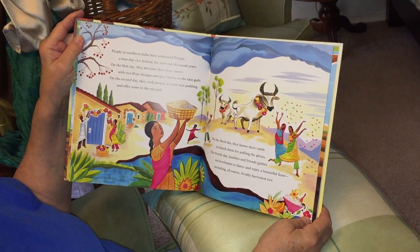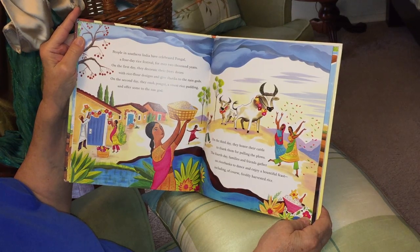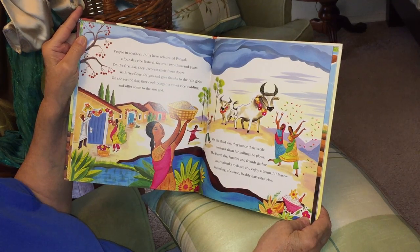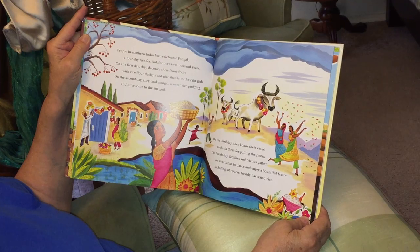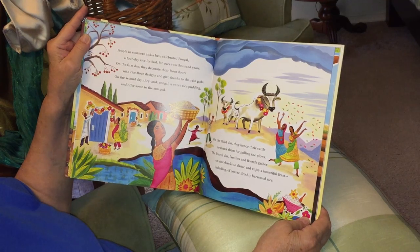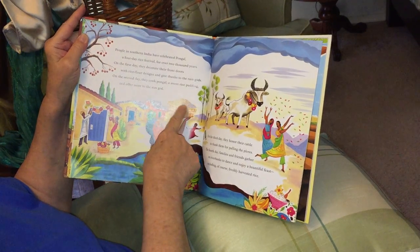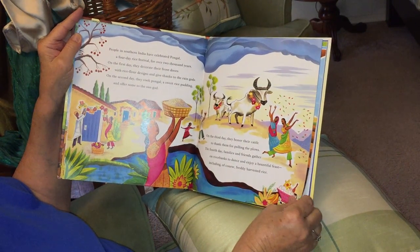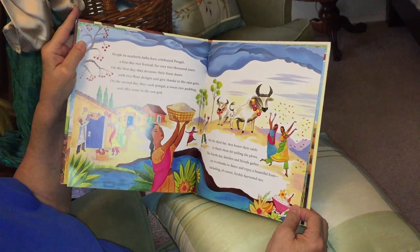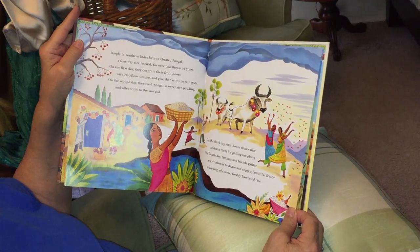People in southern India have celebrated Pongal, a four-day rice festival, for over two thousand years. On the first day, they decorate their front doors with rice flour designs and give thanks to the grain gods. On the second day, they cook Pongal, a sweet rice pudding, and offer some to the gods. On the third day, they honor their cattle to thank them for pulling the plows. On the fourth day, family and friends gather at river banks to dance and enjoy a feast, including freshly harvested rice.